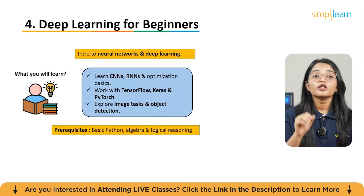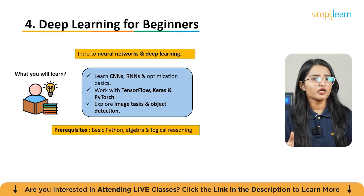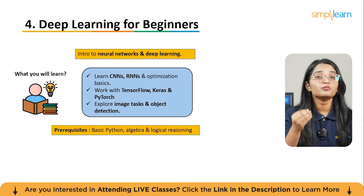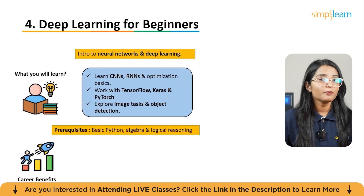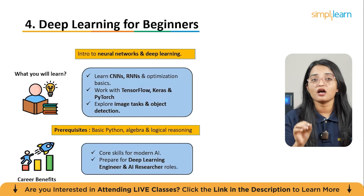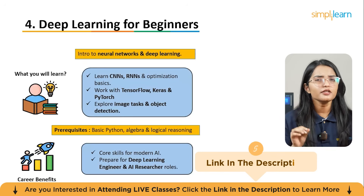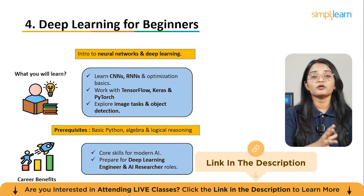You'll even learn about object detection and optimization techniques for training models. Prerequisites include basic Python, comfort with algebra and logical reasoning. You will gain deep learning skills that are at the core of cutting-edge AI jobs — from computer vision to NLP — giving you a competitive edge for roles like deep learning engineer or AI researcher.